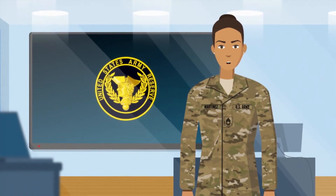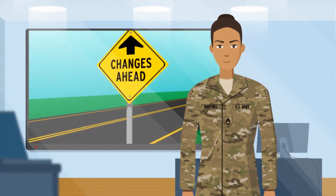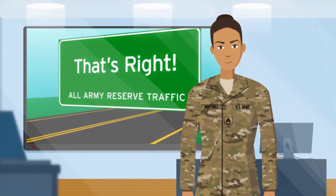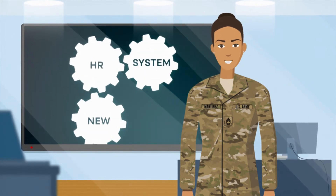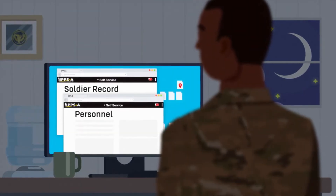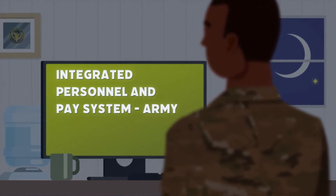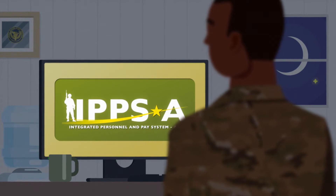Hey Army Reserve. I'm Sergeant First Class Martinez. Are you tracking the changes ahead? You, as a reserve soldier, will be using a new HR system for your soldier record and personnel and pay actions. It's called the Integrated Personnel and Pay System Army, or IPSE.